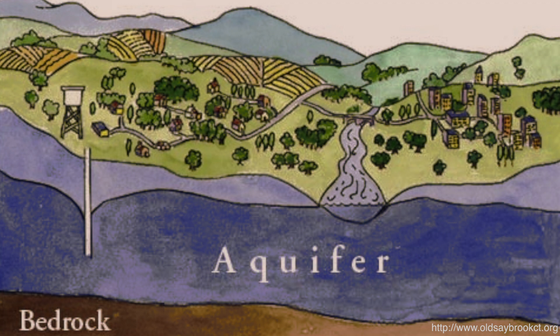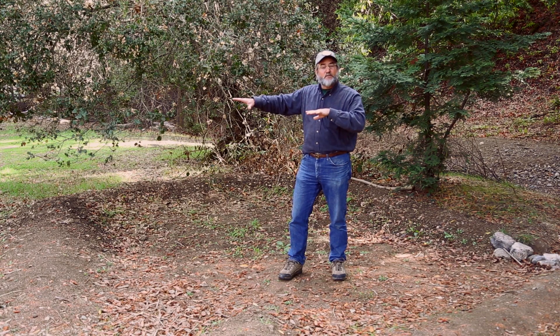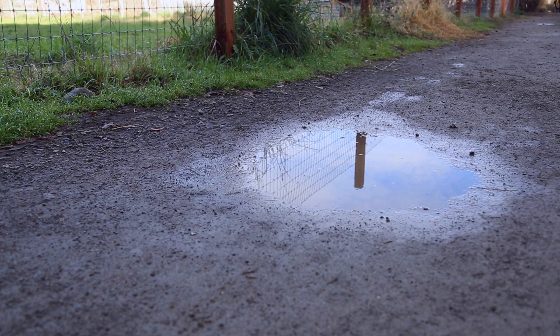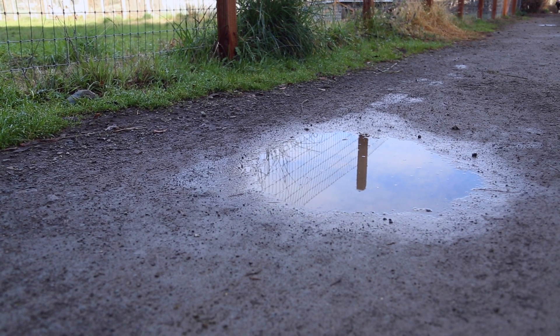So once all that water from all the different swales across Hidden Villa soaks down into that aquifer, then we can sink our well into it and draw that water back — almost like a bank account of water — and use it throughout the summer months when there's no rain. This process also occurs naturally, through things like mud puddles.